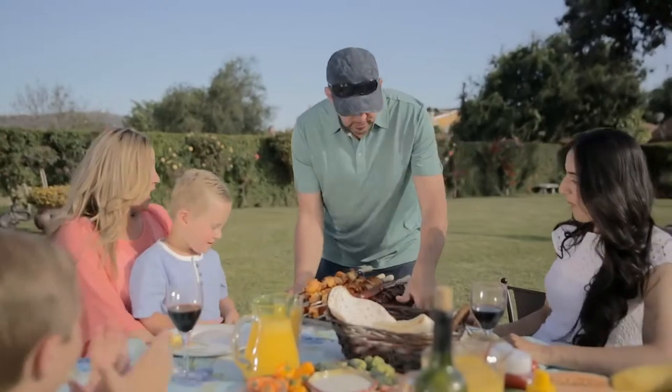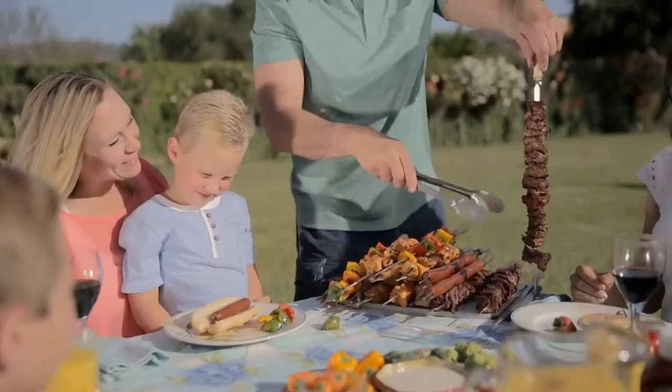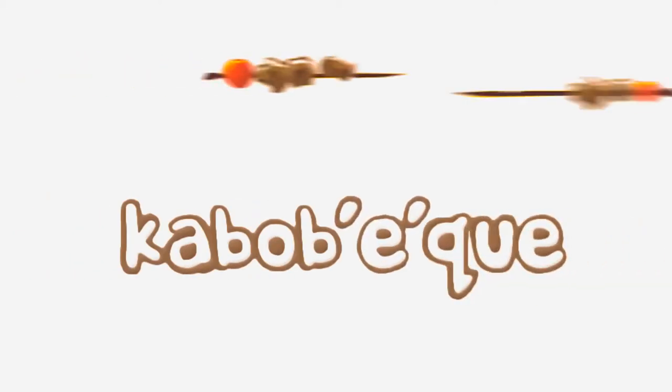They'll see you rolling, but they can't be hating. The king of the grill with Kabab-EQ. Check out our full line of grills at kabab-eq.com. Be brilliant.